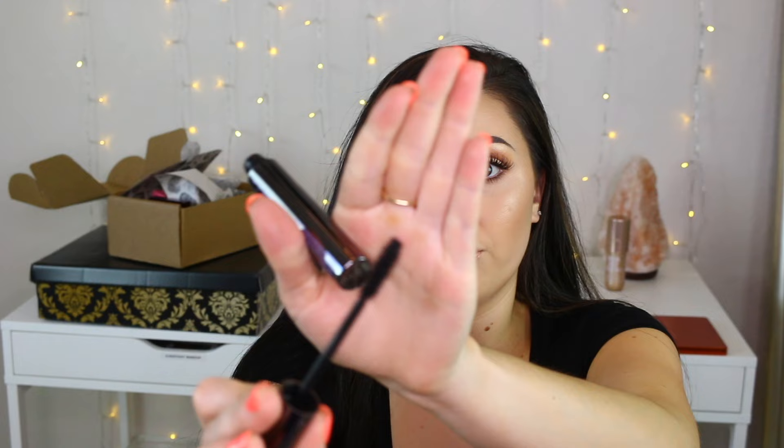This package is from Urban Decay — obviously on the front it says 'Perversion,' which is their mascara line. They sent me a Perversion Volumizing Mascara, a Perversion Waterproof Mascara, and a Perversion Eye Pen eyeliner. I've actually never tried this mascara before, so I'm going to open it and leave it on my desk. The wand looks very promising — it looks like my type of wand, so I'm really excited to try it out. Thank you so much Urban Decay for sending this over.